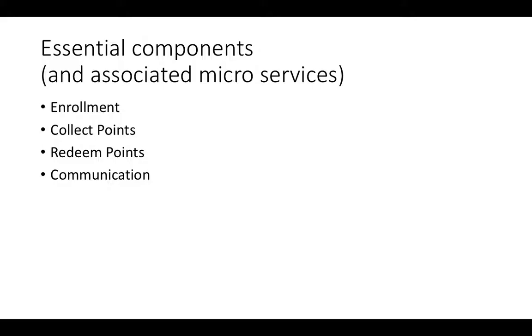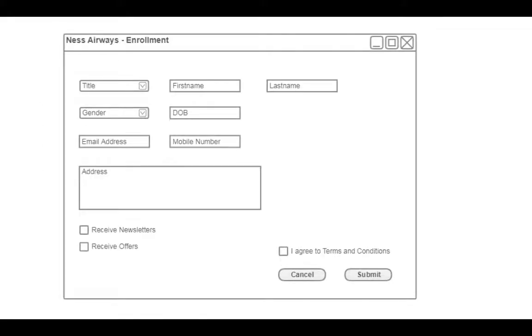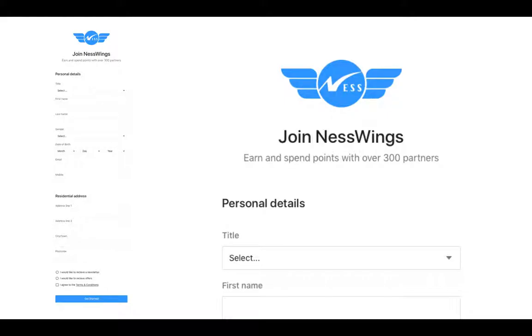Let's talk about enrollment — a rough outline sketch of what we're going to do. We need you to enroll in our program; this is a microservice. We need to collect some data, store that data, and run a few business logic rules to validate it before we capture it. Then you're enrolled. All of that is self-contained within a microservice, which we're going to show you here by designing one.